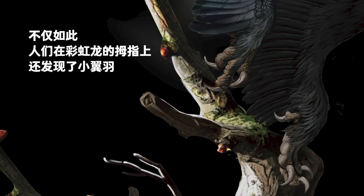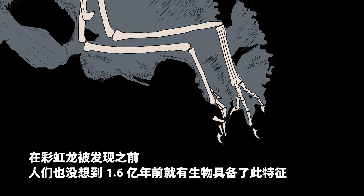In addition, researchers found alula on Caihong's first digits. Modern birds also have this structure — the small flight feathers on their first digits — which play an important role in slow flight and landing. Before Caihong's discovery, researchers did not expect any animal would have this feature 160 million years ago.